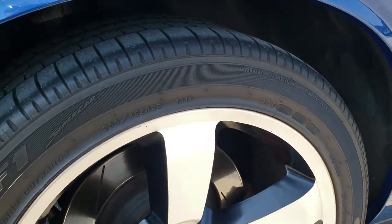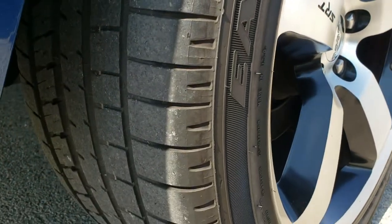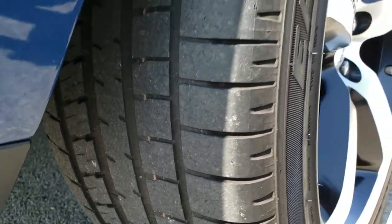It has the Brembo brakes in the back. That back rim is in excellent shape. And the back tires have just about as much tread as the front tires.